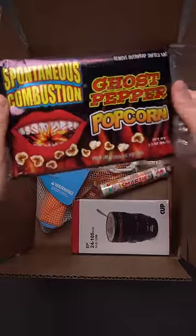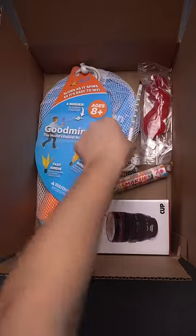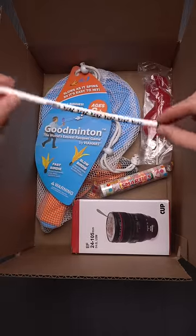Ghost pepper popcorn — it's like normal popcorn, but spicy. A Vat19 pencil, for writing, I presume.